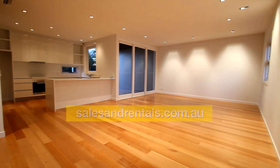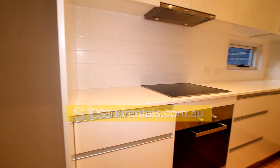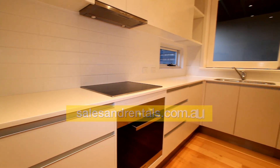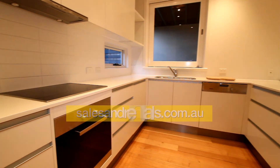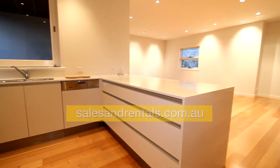There's just quality throughout this property. The kitchen here is a two-pack kitchen with Caesarstone bench tops, ceramic cooktop, rangehood above that, oven under, and dishwasher.